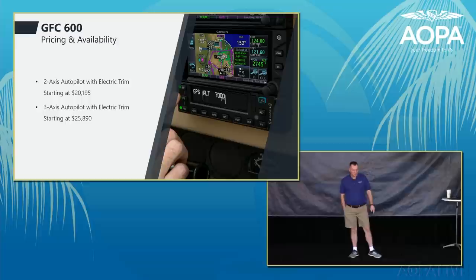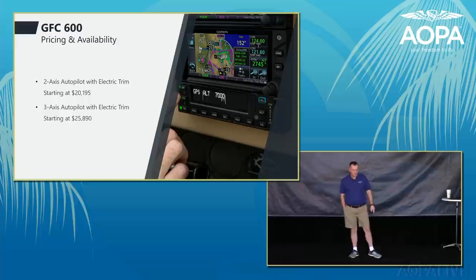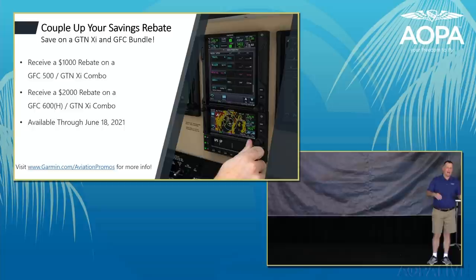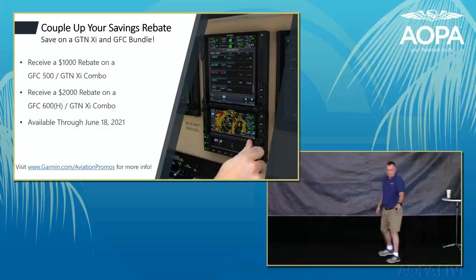The GFC 600 starts at about $21,000, and a three-axis system with electric pitch trim is about $25,850. The 'Couple Up Your Savings' rebate offers $1,000 off a GFC 500 plus GTN XI, or $2,000 off a GFC 600 plus GTN XI. This promotion runs through June 18th, 2021.